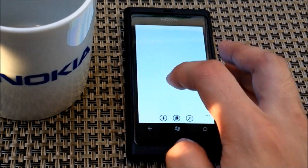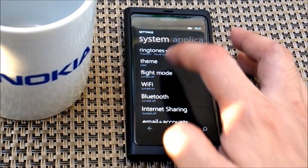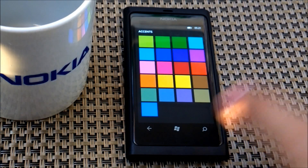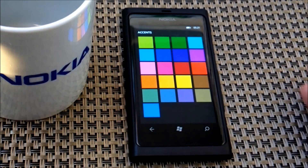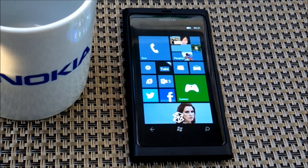Aside from that, we also have new accent colors to choose from, so we have more colors that will enable you to customize the color of your home screen.